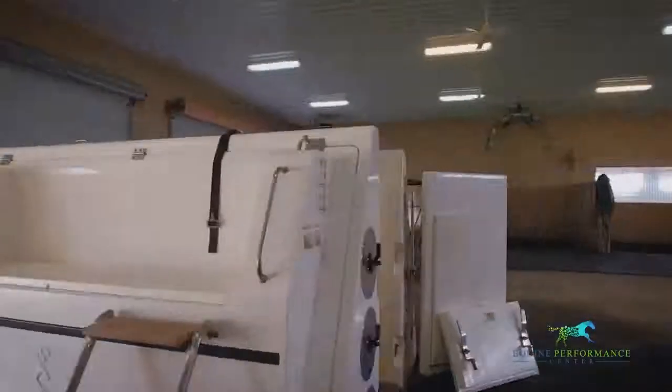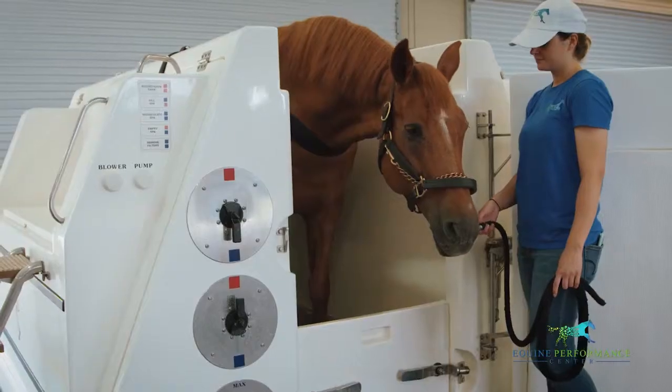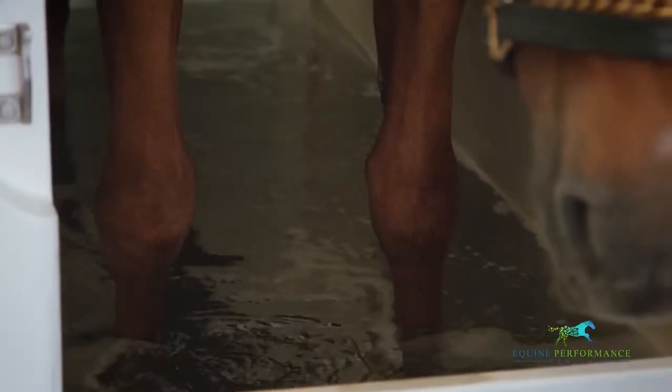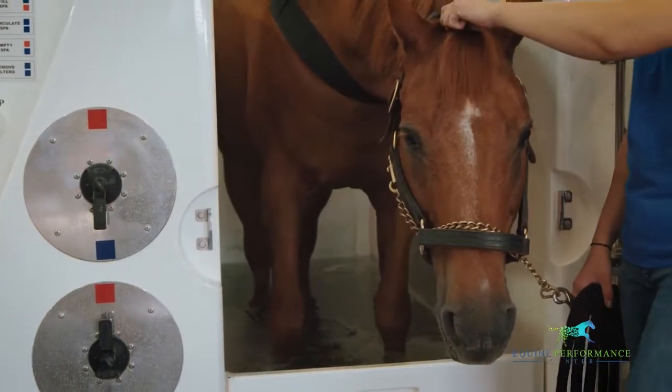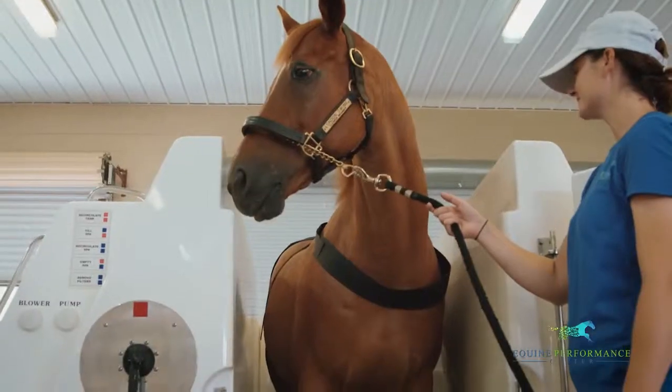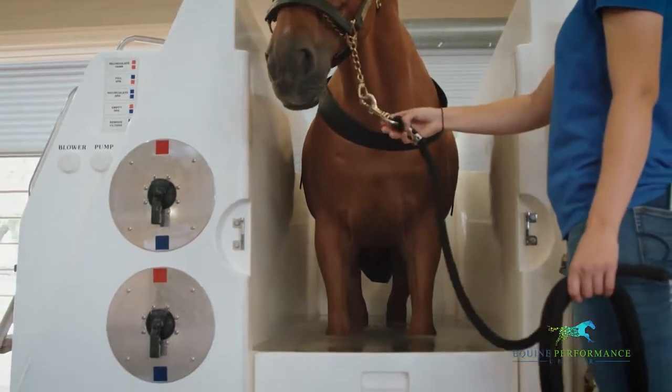Our tour starts at our Cold Water Leg Spa. We use the latest technology to improve the healing effects of seawater and cold running water. Regular use of the spa can greatly reduce everyday stresses and strains that could develop into serious injuries. It is also a great therapy for recent tendon and joint injuries as well as laminitis.